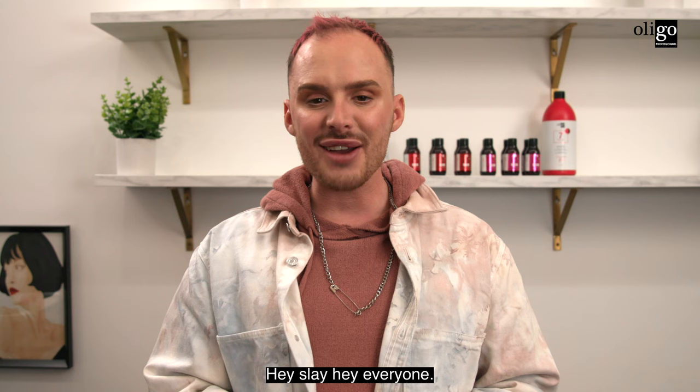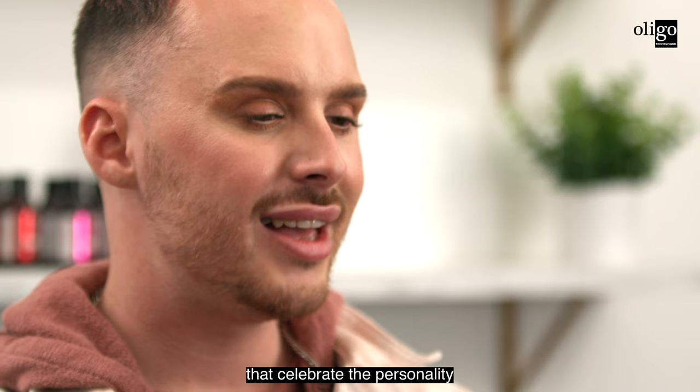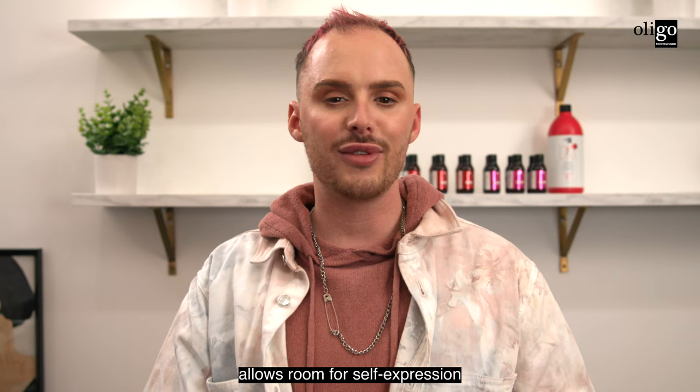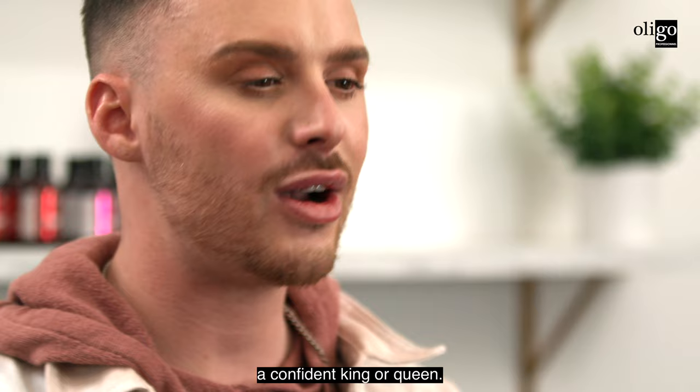Hey everyone, it's me Jay Ladner, your Oligo Digital Creative Director, and welcome to the first ever Seasonal Shades by Calora Gloss. This series allows stylists to be color confident with vibrant colors that are bold to subtle, celebrating the personality of your guest and allowing room for self-expression and growth. No one can get in the way of a confident king or queen.